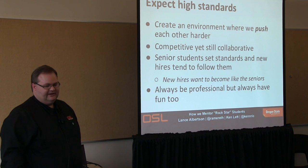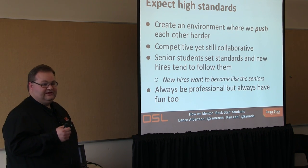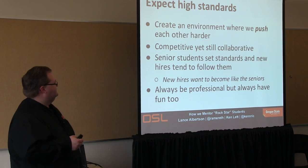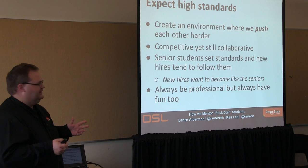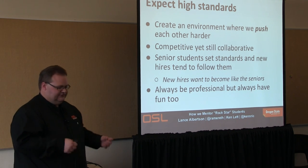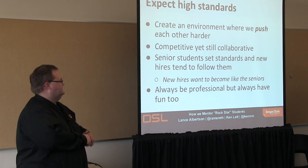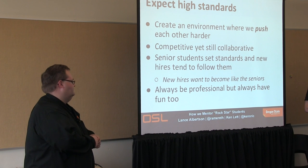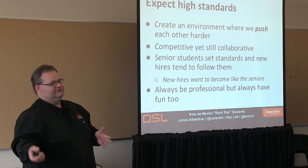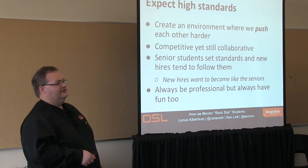We create an environment where we expect high standards. We want each of our students to push each other even more. It's really about being collaborative rather than competitive. The senior students set where the bar is, and it seems like each year it raises more. Usually the new hires want to become like the seniors who get the cool internships at Google and so forth. But we're always professional and we like to have fun as well.